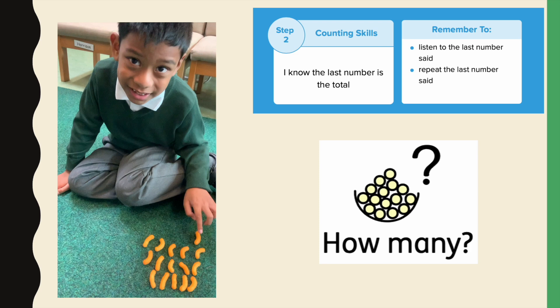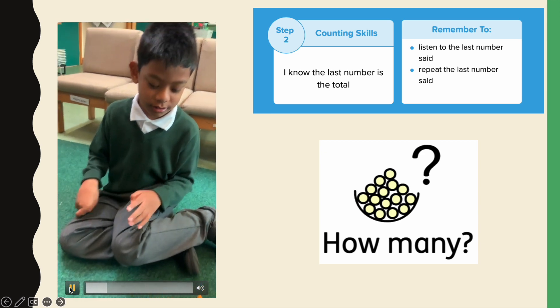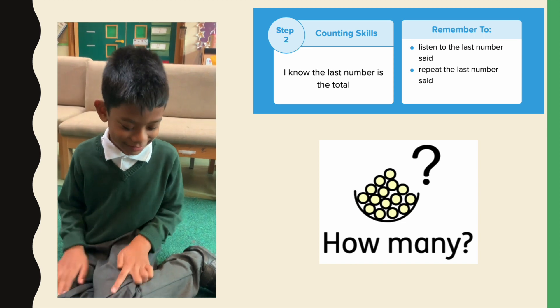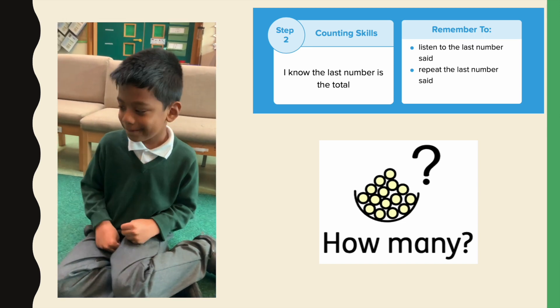Step 2: To know the last number is the total. We need to remember to listen to the last number said and repeat the last number said, posing the question: how many? This step is quite difficult for the child to achieve — they need to retain in their working memory the last number that they said, so it can take a while to work on this skill.